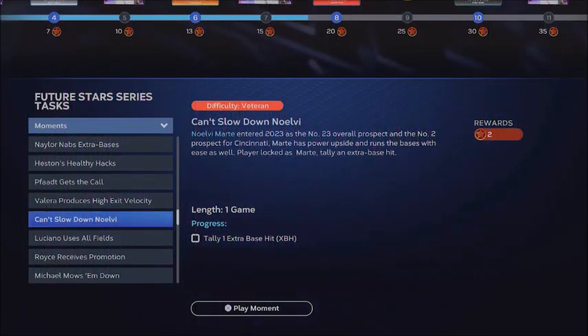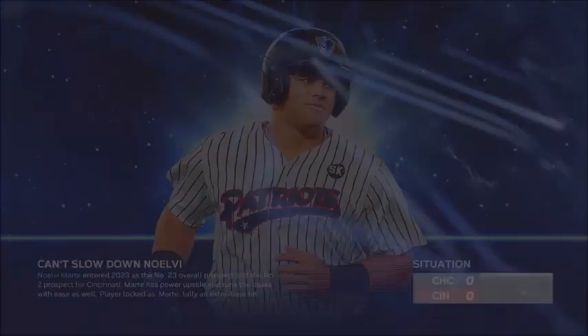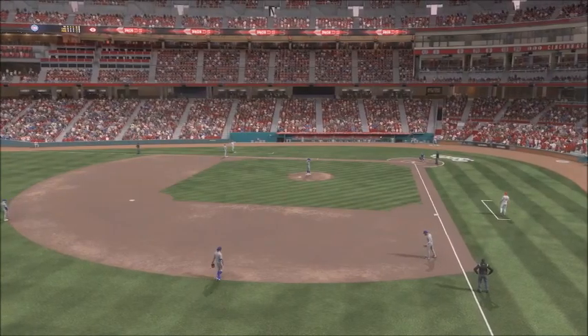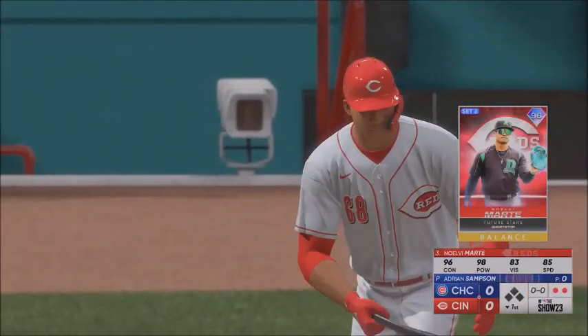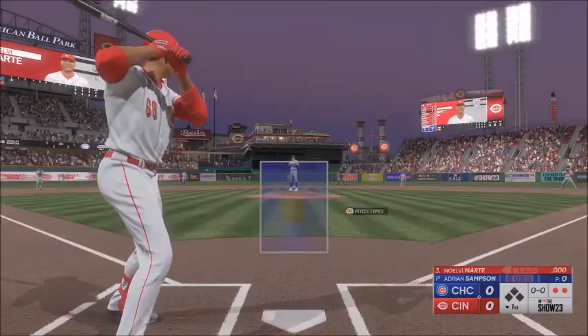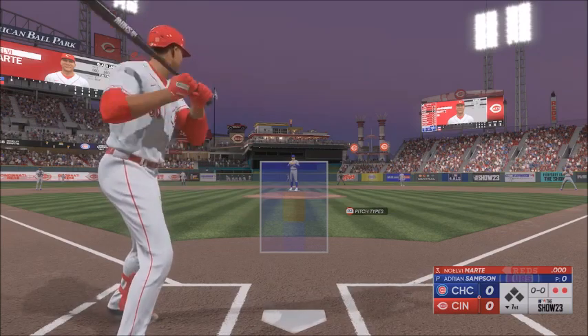Hey YouTube, Scott Stevens here. The Future Stars Program moment continues — Noel V. Marty needs one extra base hit. Cubs at the Reds, bottom of the first, two outs. Noel V. Marty is the next hit for the Reds: 96 overall, 96 contact, 98 power, 85 speed. Good numbers, conducive for an extra base hit.